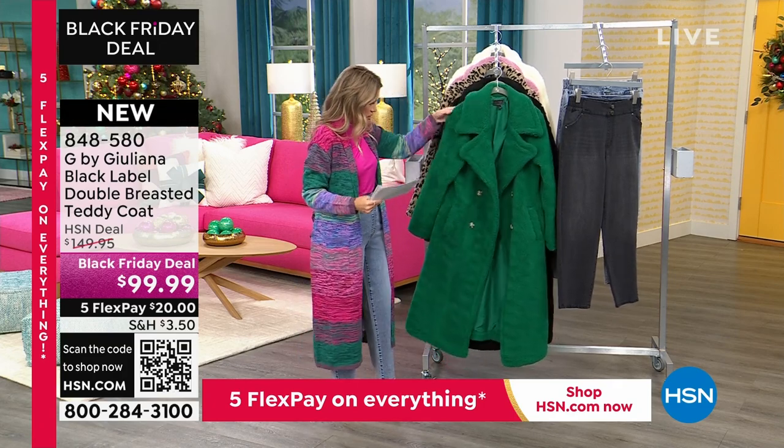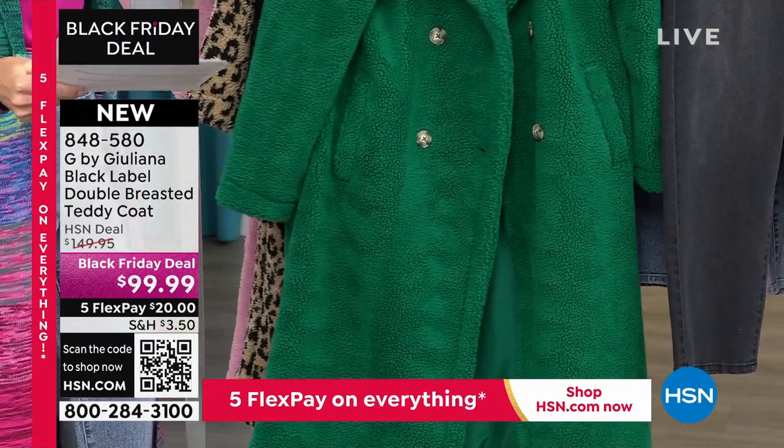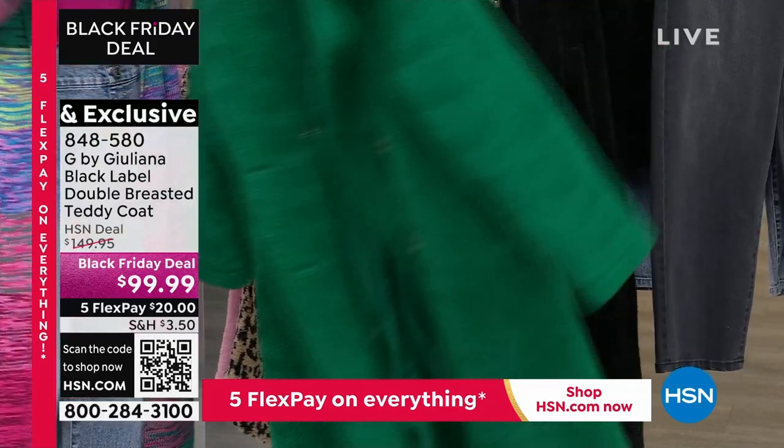You do have pockets on this. There isn't a belt — it's meant to be straight. Let me take you through the colors. This is the ultramarine green. If this just does not scream money, I don't know what does. This is so good, you guys. And it is thick — this is definitely a coat that's going to keep you warm.